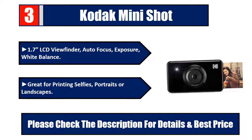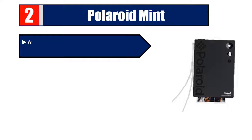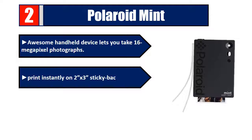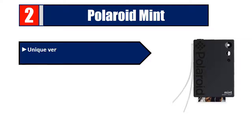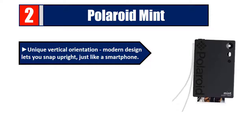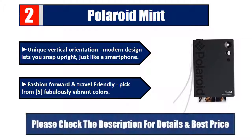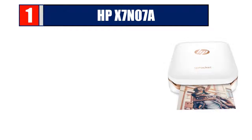Number two: Polaroid Mint. This awesome handheld device lets you take 16 megapixel photographs and print instantly on 2 by 3 inch sticky-back paper. Innovative zero ink technology means no need for pricey toner. Unique vertical orientation and modern design lets you snap upright just like a smartphone — fashion forward and travel friendly. Pick from five fabulously vibrant colors. Please check the description for details and best price.